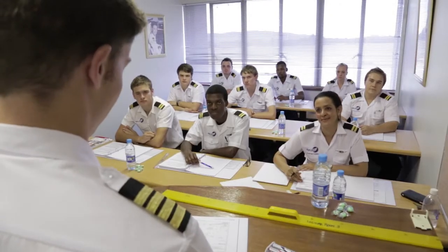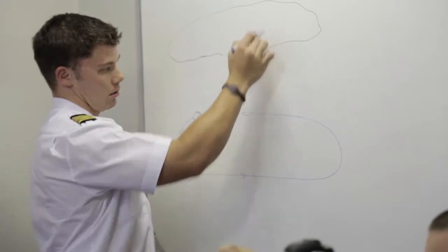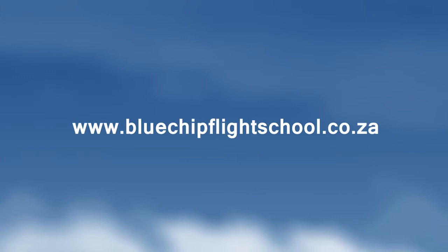Blue Chip offers comprehensive ground school courses that will assist you in your studies. Visit our website for details about training and qualification requirements as well as further information on our ground school courses.